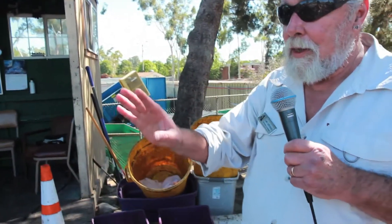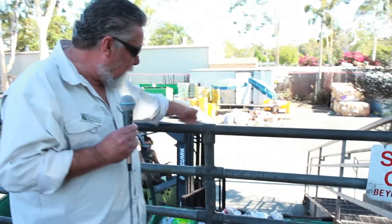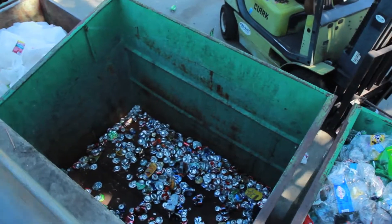Here we will weigh the containers — we'll take the barrels full of containers and dump them into these containers down here. This one is for PET number one plastic, aluminum cans, HDPE number two plastic, and the last two here are for glass bottles.